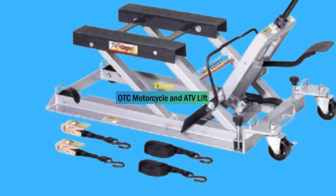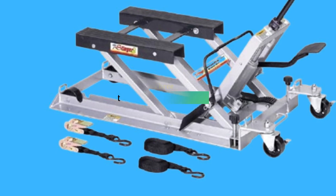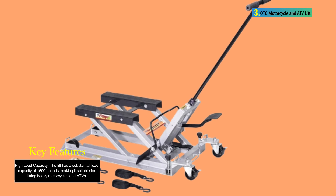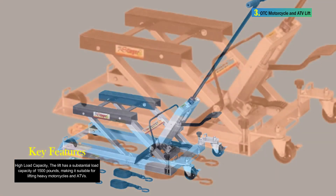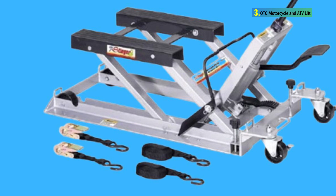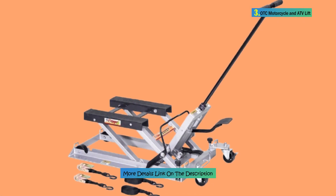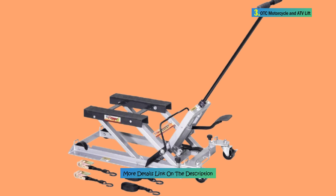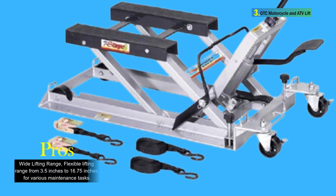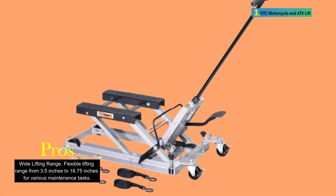Number 3: OTC Motorcycle and ATV Lift. The OTC 1545 Ultra Low Profile Motorcycle and ATV Lift is a robust and versatile lifting solution designed to cater to the specific needs of motorcycles and all-terrain vehicles. With a load capacity of 1500 pounds and a maximum lifting height of 16.75 inches, this lift is engineered to handle the largest and widest cruisers on the road. It boasts an ultra-low profile, providing a clearance of 3.5 inches at its lowest level, making it suitable for home garages or professional shops. The lift features 17-inch long skids to accommodate a range of vehicle sizes and weights, with a wide lifting range extending from 3.5 inches to 16.75 inches.